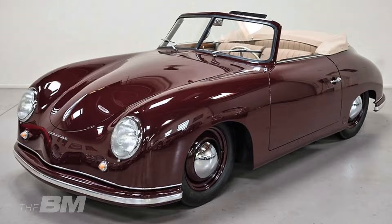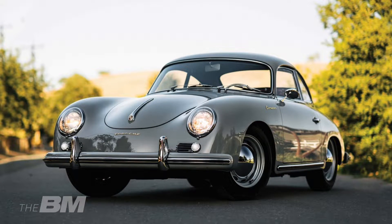Der 356 als kleiner historischer Rückblick: Er wurde gebaut zwischen 1948 und 1965. Es gab vier Generationen. Das erste, umgangssprachlich das Urmodell, wurde gebaut bis 1955 und war erkennbar an der zweigeteilten Frontscheibe mit dem Mittelsteg, erhältlich als Coupé und Cabriolet. Dann kam das Modell A, gebaut von 1955 bis 1959.